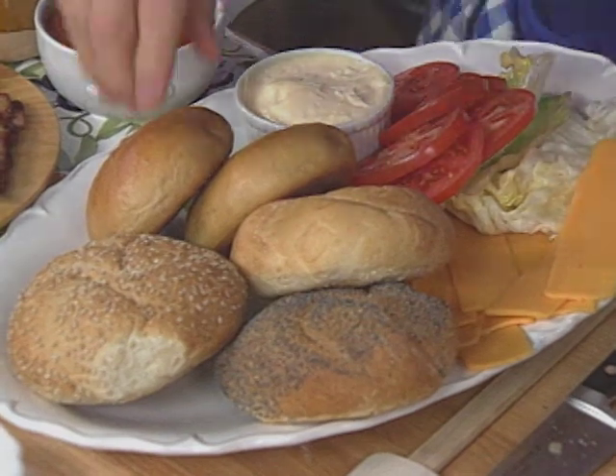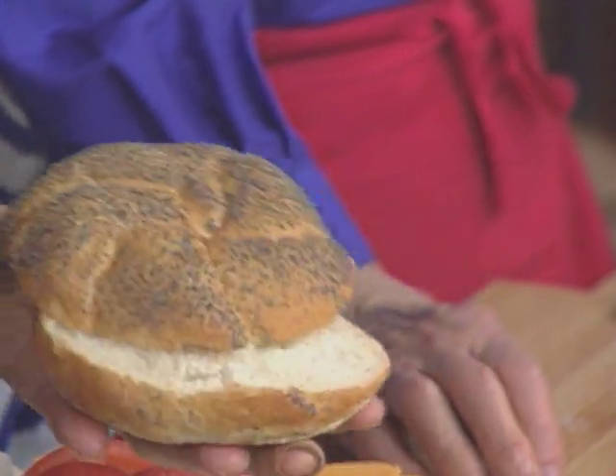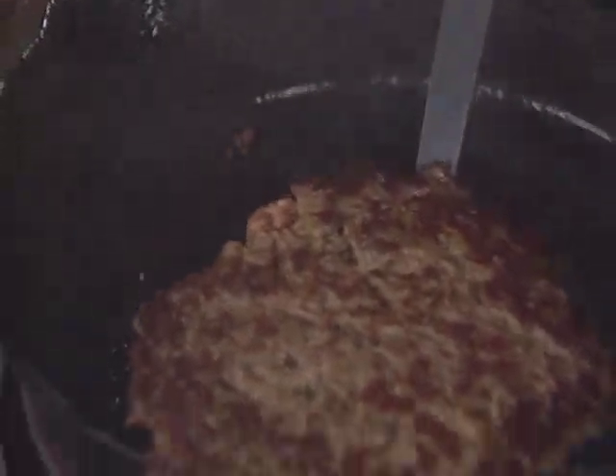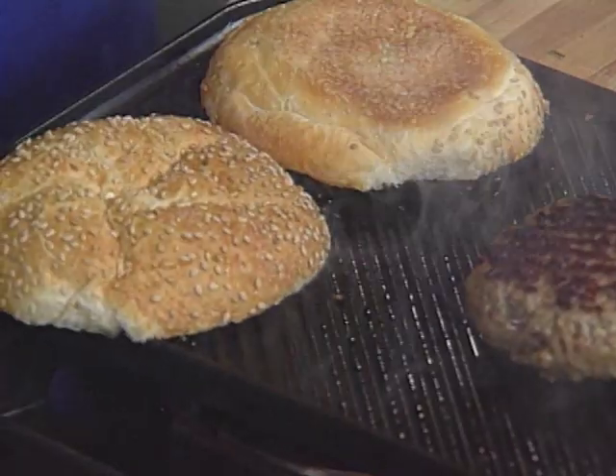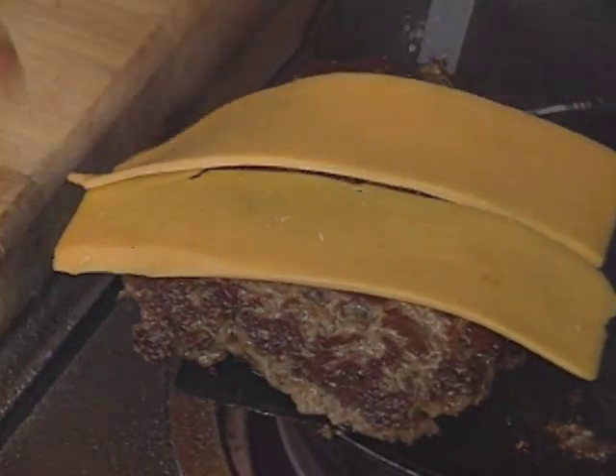Shall we prepare the buns? Are you going to toast them? I like the Kaiser roll — toasted a little bit on the grill. I like mine browned a little bit on the grill. I think mine's done, so I'm going to hold it until my bun is ready. You want to put some cheese on yours? Well, why not — might as well put everything on.